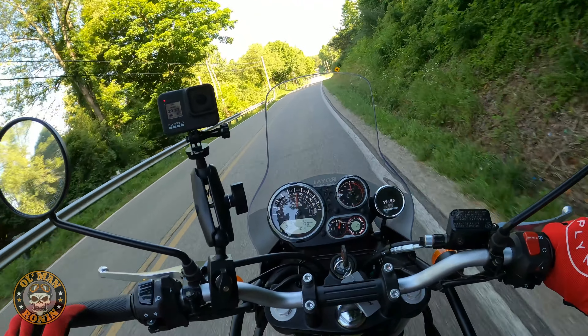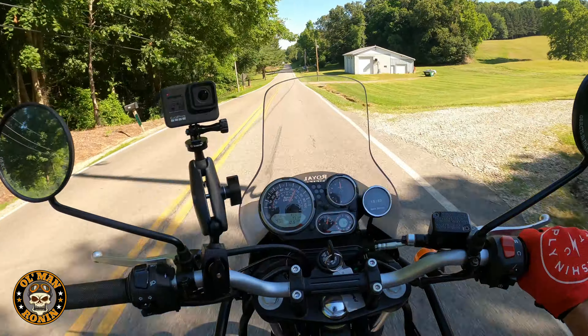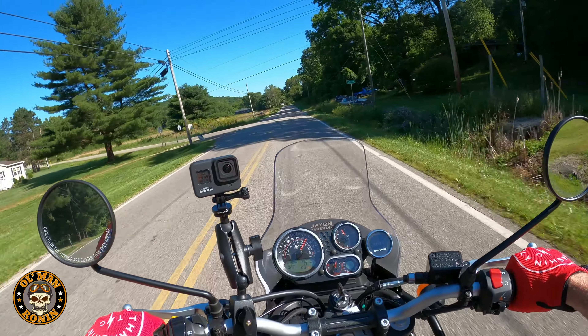As far as acceleration — my 265-pound butt is already up to almost 70 miles an hour. That was in fourth gear, now we're in fifth doing 70. This thing will get up and go.